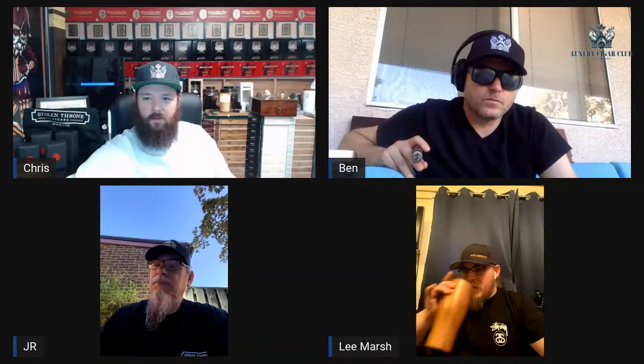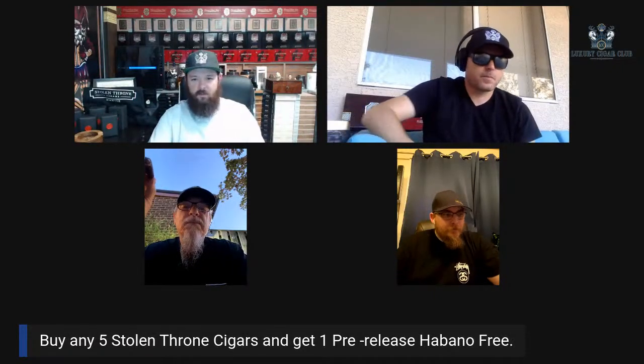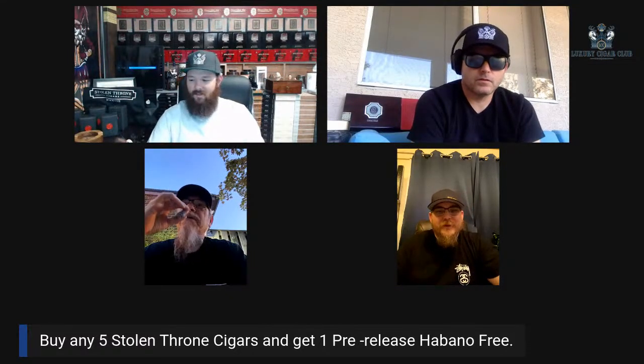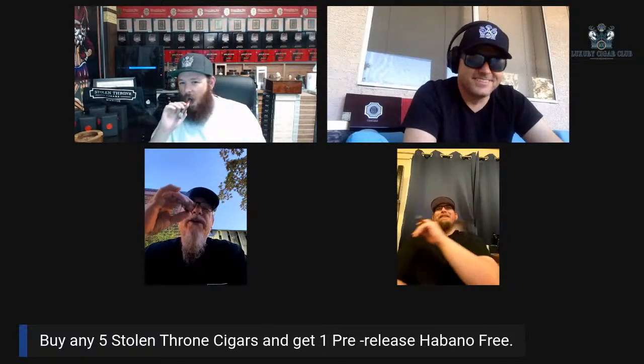A couple more folks have joined — Chris, Larry, Robert G, welcome. We're with Stolen Throne Cigars, we've got a couple deals going. We smoked this on our YouTube channel just three weeks ago when we had Remarkable Liz and Schmokini — we both picked one of these to smoke. There's a limited release coming, so give it time.